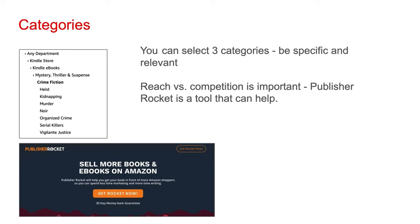Categorizing your book helps people find it on Amazon and establishes the bestseller charts your book is considered for. When selecting categories, reach versus competition is important. You do want to put your book into categories that a lot of people are interested in; however, those categories tend to be more competitive when it comes to bestseller rankings. Ideally, you'd want to find a balance between reach and competition. For example, maybe you select two categories with very high reach but also high competition, then one category with lower reach but also lower competition. Publisher Rocket is a tool that can help — it has a ton of data on Amazon categories — and I highly recommend you check it out.